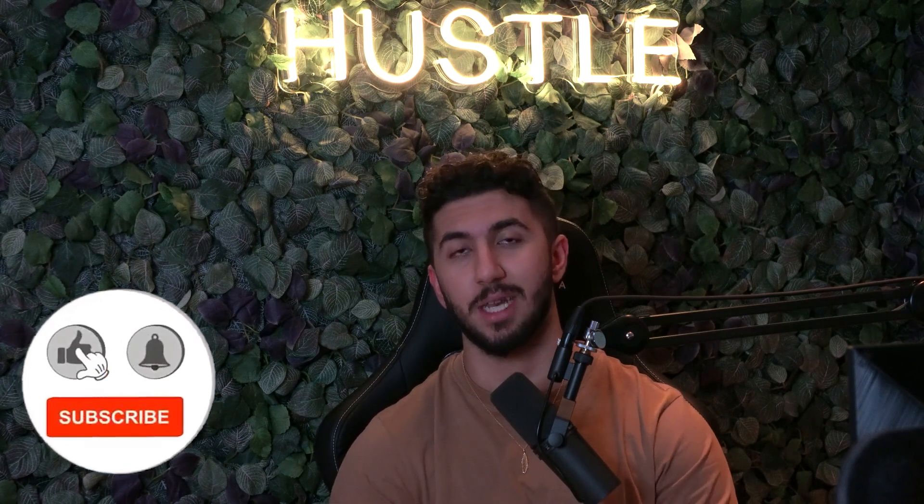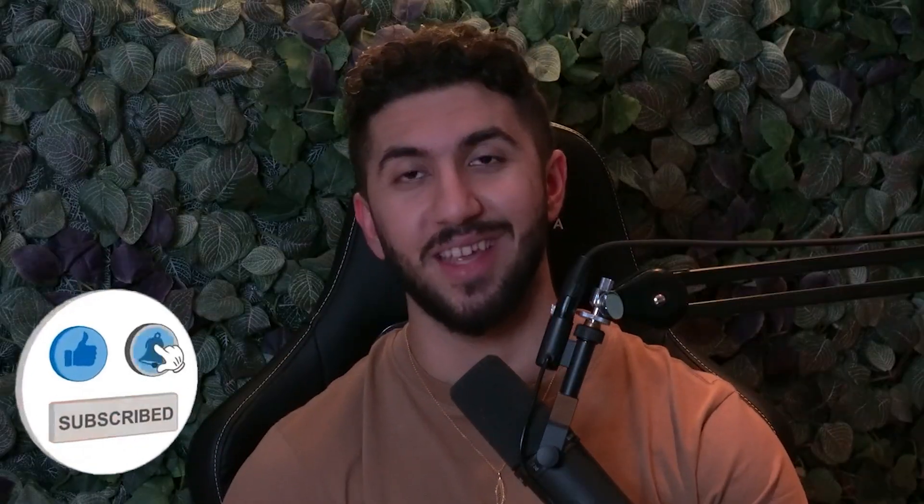Before I start the video, I just wanted to say that I'm doing a free giveaway — a 30-minute consultation call every week. To enter, comment down below 'ecom22', smash the like button, and subscribe to the channel. If you were in last week's giveaway, stick to the end of the video because I'll announce the winner there. Without further ado, let's hop into the content.